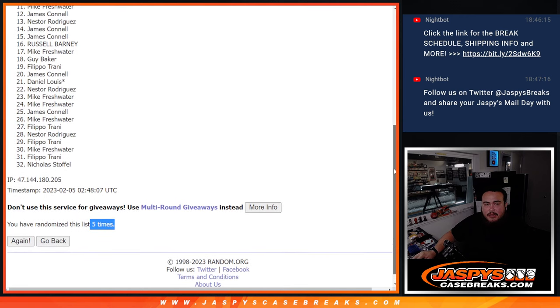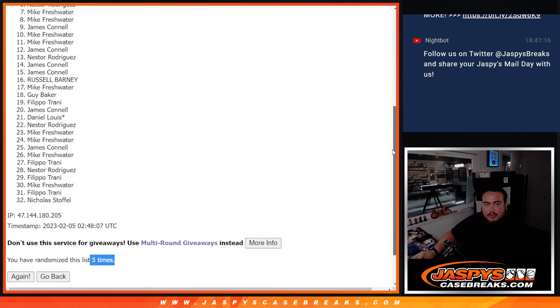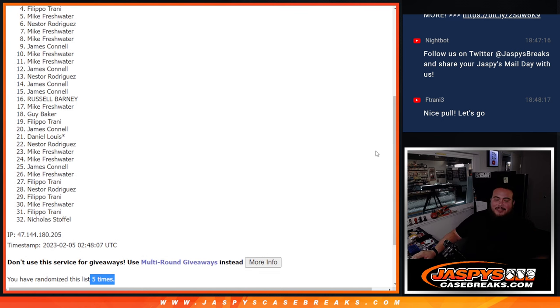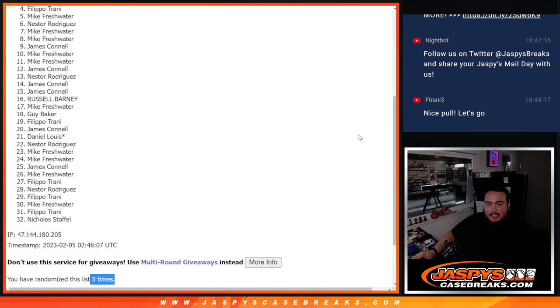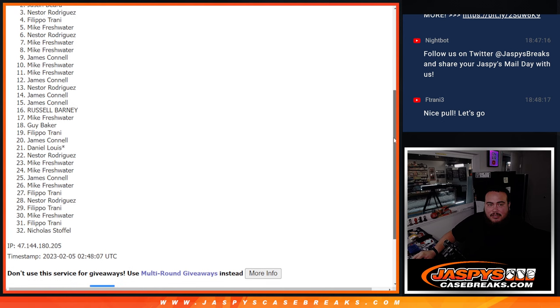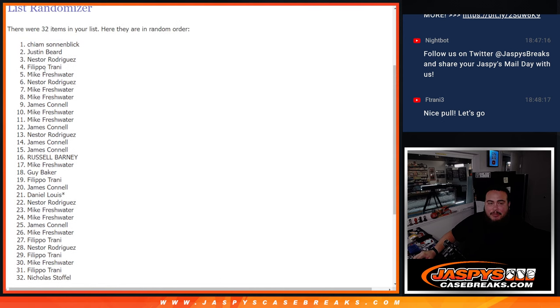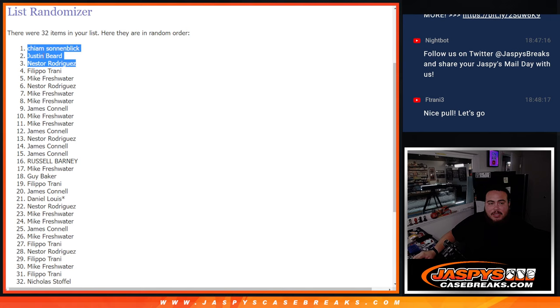Top three. Five times, guys. Here we go. Top three: Nestor, Justin, and Kayab — congratulations. Top three are in. You guys are now guaranteed a hit in the hit packs.